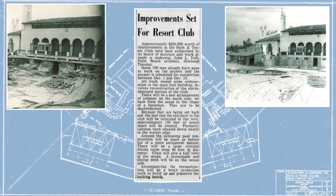During the three-month restoration and reconstruction, Volk rebuilt the club's ruined cabanas, added locker rooms, and enclosed the second floor terrace in glass.